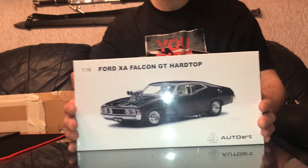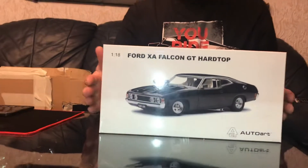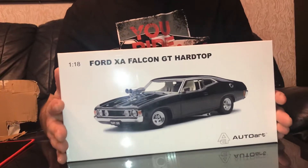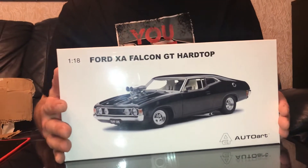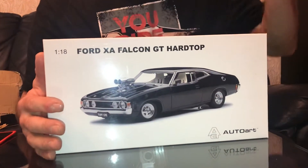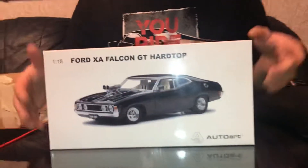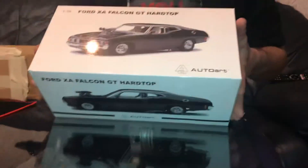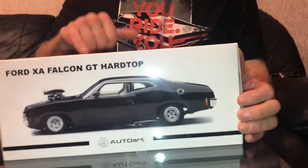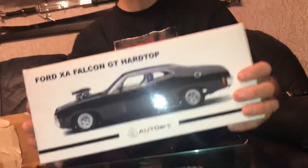This beauty, this beauty — I've been looking for years! Ford Falcon XA — Ford XA Falcon from AutoArt. This is actually not the exact color I've been looking for, but black will fit perfectly. I've been looking for it in jewel green, but I got it in black. Still, I got this Falcon — it's very difficult to get them with a blown engine.